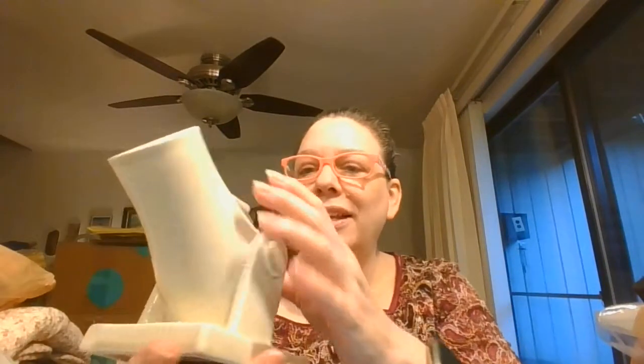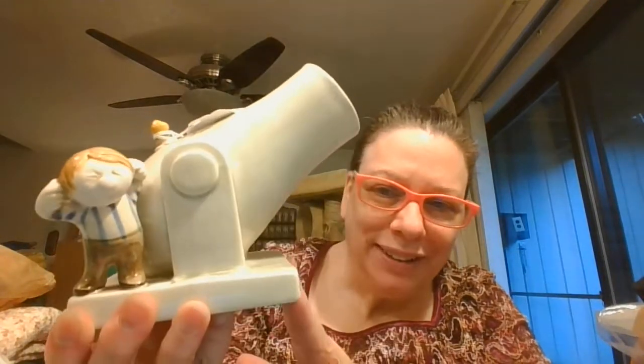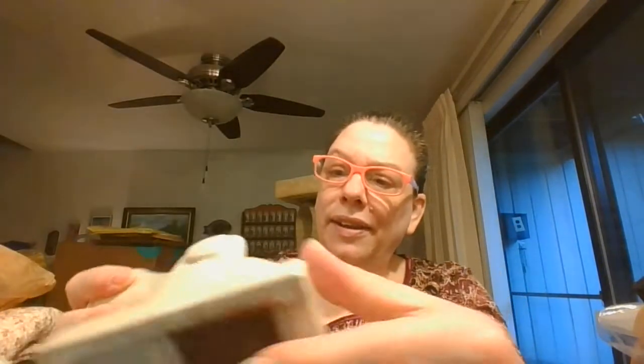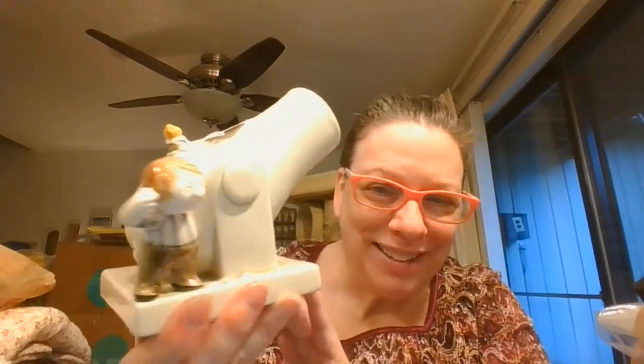And I got this little guy, and he says he's a Fitz and Floyd. It's like a little cannon and it's a holder. On the bottom it does say 1977 Fitz and Floyd. The seller wrote on here that it is a fireplace match holder — that's what this little guy is, a fireplace match holder from Fitz and Floyd.